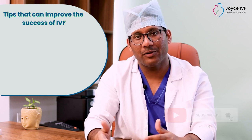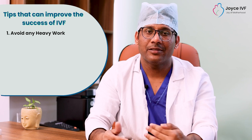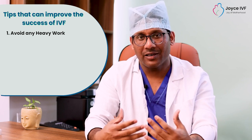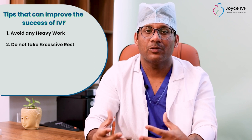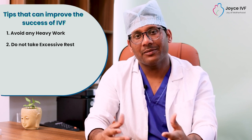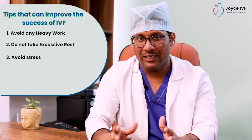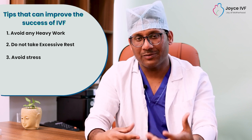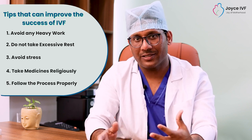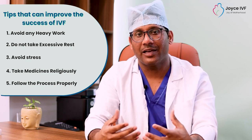Before and after embryo transfer, there are some instructions that patients should follow. Patients should not do heavy work, avoid strenuous activity, and take proper rest. Finally, to summarize: patients should have no stress, take their routine medications on time, rest properly, and follow the full process so that we can increase the chances and success of IVF.